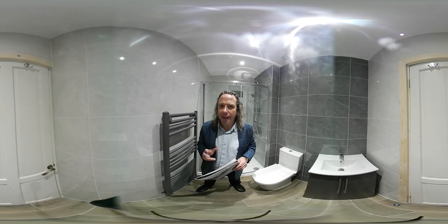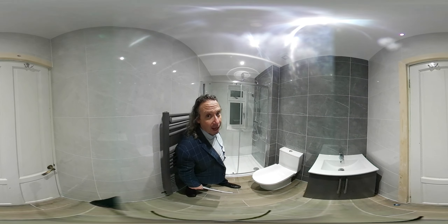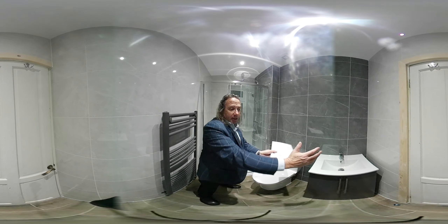What does everything mean? Originally there was a bath coming down this way, there was a toilet in this corner here. The toilet was here, the bath was here and the basin was there.